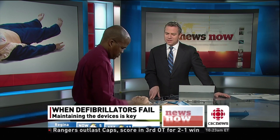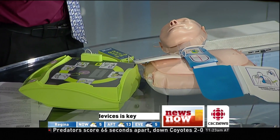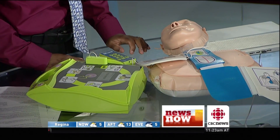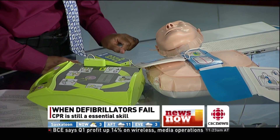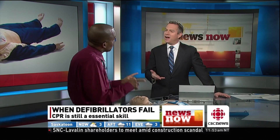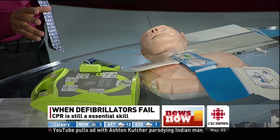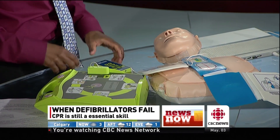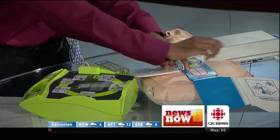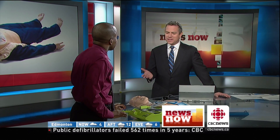Attach the defib pads to the patient's chest. Once the pads are on, the machine says 'Don't touch patient — analyzing,' as it watches for electrical activity. Then it instructs: 'Shock advised. Press flashing shock button.' You make sure everybody's clear so they don't get electrocuted, then press the button — 'Shock delivered. Start CPR.' You push on the chest, right in the middle, and the pad even shows you where to place your hands for compressions. It's really quite simple.